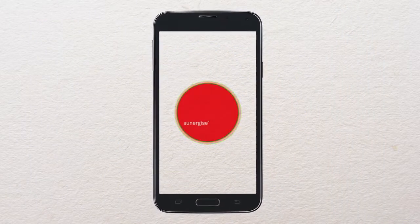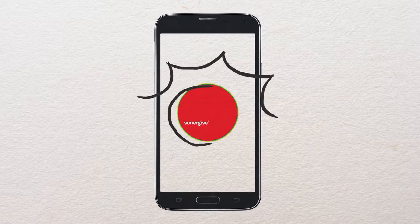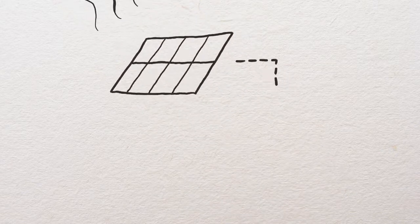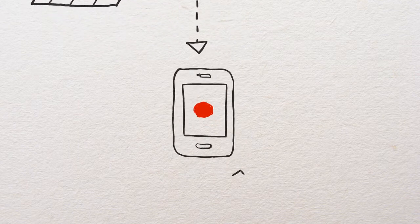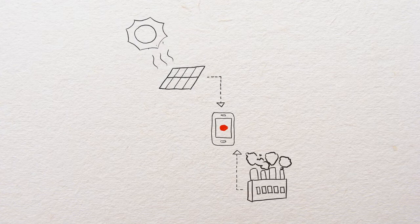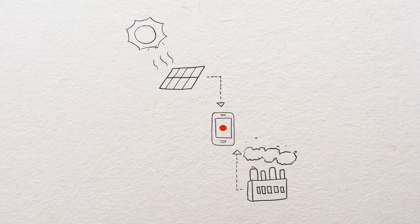So the problem with electricity is you can't see how much you're using. The Sunergize app is a revolutionary app that allows people with solar panels to visualize their electricity usage in real time. By visualizing electricity you're generating from your solar panels and the electricity you're consuming from the grid and putting those into one interface, it allows you to see what you're using from where.